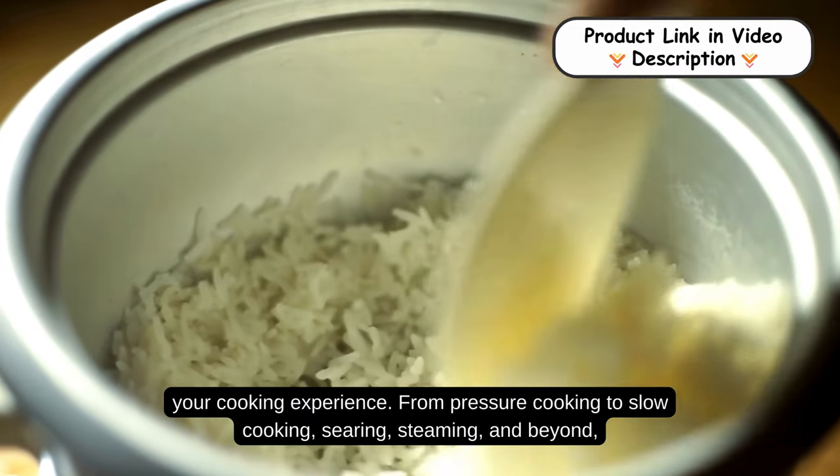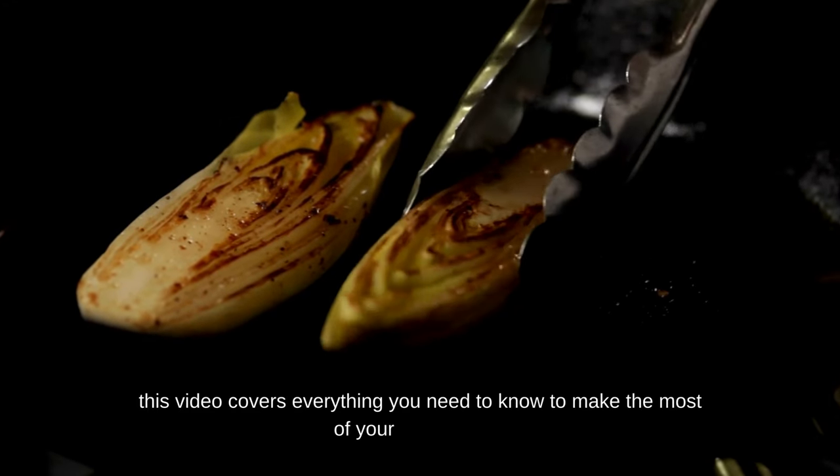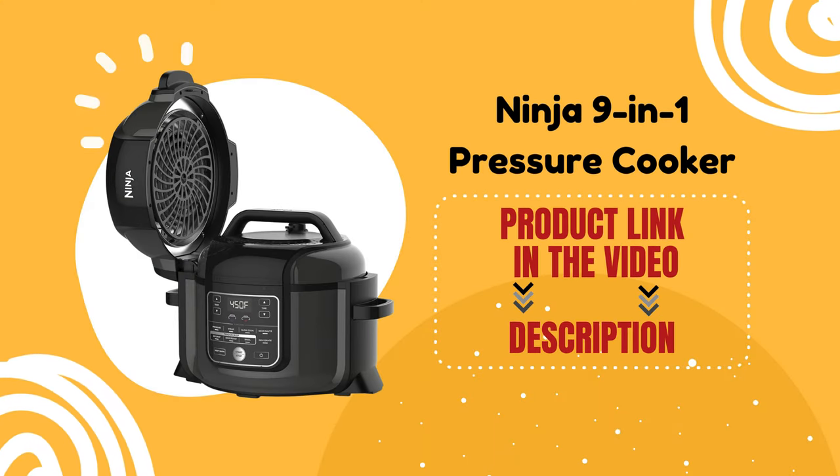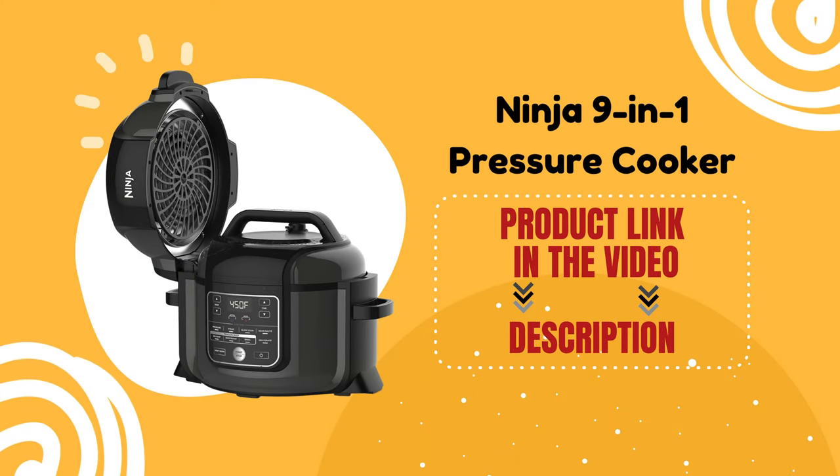From pressure cooking to slow cooking, searing, steaming, and beyond, this video covers everything you need to know to make the most of your Ninja 9-in-1. Don't forget to click the link below to get your very own Ninja 9-in-1 Pressure Cooker today!